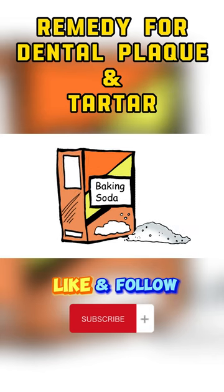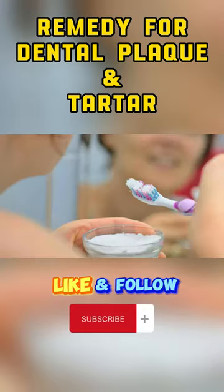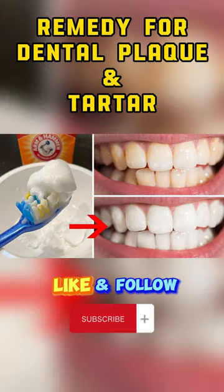Baking soda is a safe and natural alternative to commercial toothpaste. It's mildly abrasive and can help scrub away plaque when used with your toothbrush. Simply dip your wet toothbrush in baking soda and brush your teeth for two minutes, covering all surfaces.